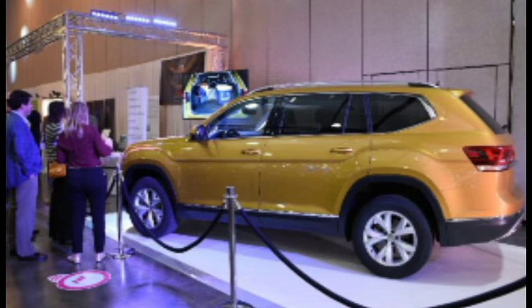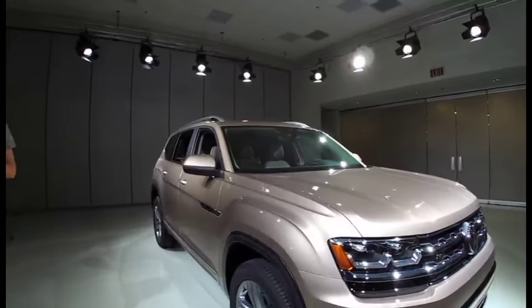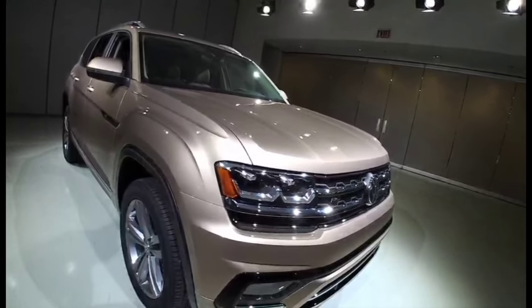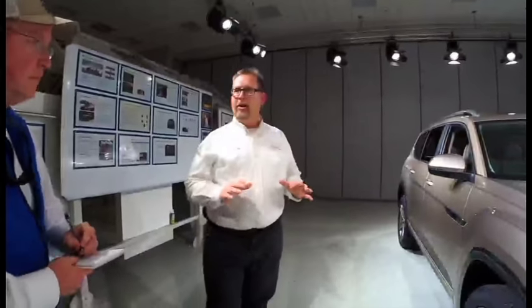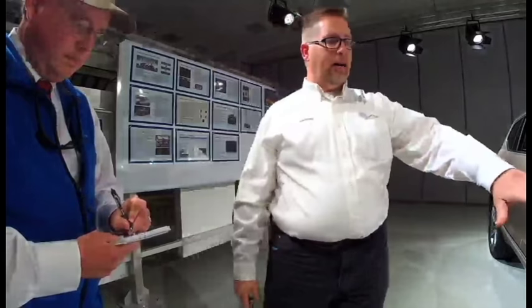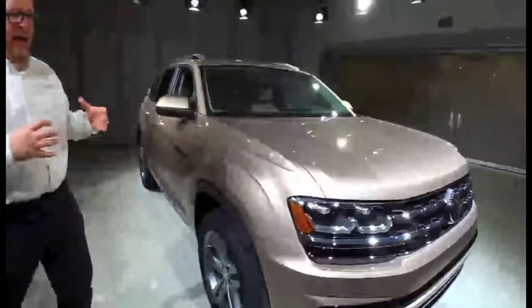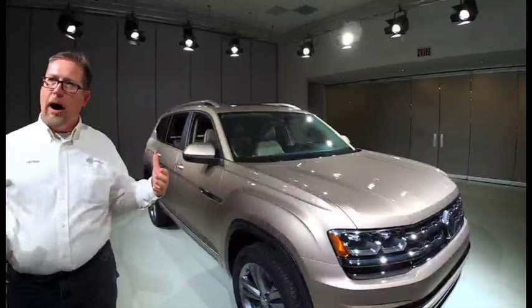Let's do a walk-around on the Atlas. First of all, it's striking — it's got a lot of presence to it. Tell us a little bit about the thought behind the exterior design. There was a show car that came out in 2013 called the Cross Blue, and that had the basic architecture of our SUV. But if you go back and look at the photos from 2013, it didn't have a lot of features that made it into serious production — there have been a lot of exciting upgrades since then. One of the things we like to point out is this bold accent line.